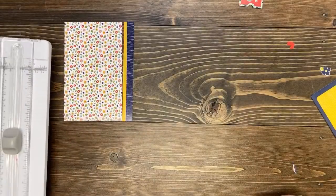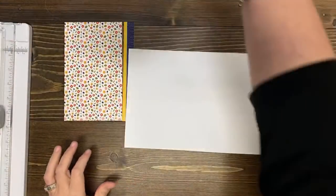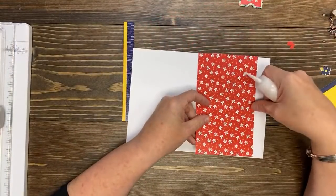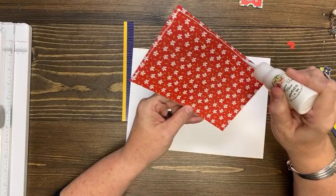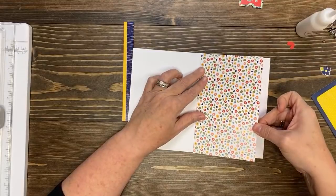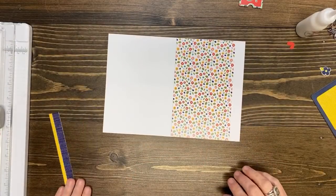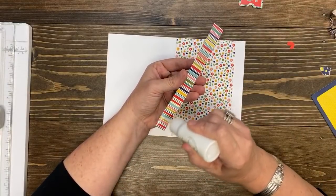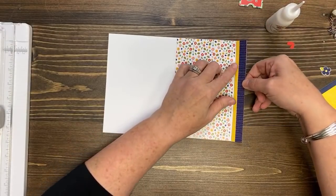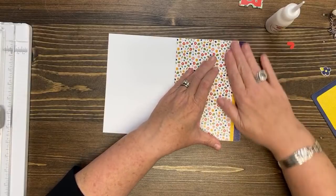Locate a white 5x7 card base. You are going to adhere the floral piece to the card front, flush with the left edge. I'm keeping the narrow yellow strip and narrow navy strip together — make life easier. Adhere the narrow yellow strip directly to the right of the floral piece, and the navy strip directly to the right of the yellow strip. You don't have to cut them apart, just glue them together. I was that student that got ahead.